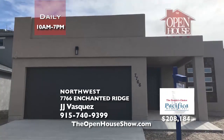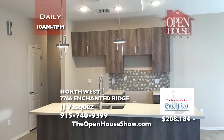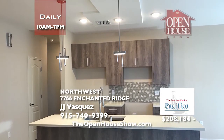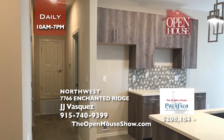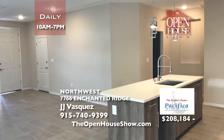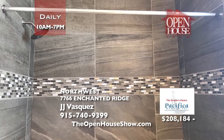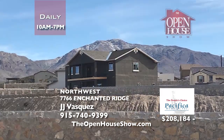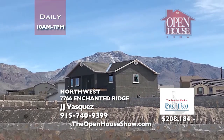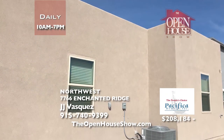Pacifica Homes presents this beautiful three-bedroom, two-full-bath home with stainless appliances, ceramic tile, carpet in all bedrooms, a walk-in closet in the master suite, refrigerated air, Energy Star certification, granite countertops, an open floor plan, and more. With 20% down, Pacifica Homes will finance this home for you. Mention the Open House Show to receive $1,000 toward front landscaping. Call JJ today.